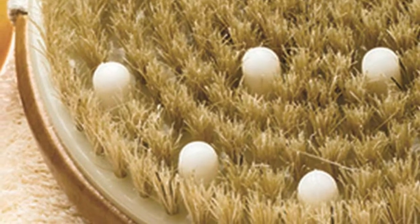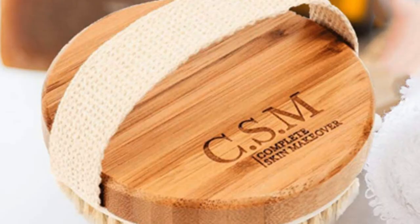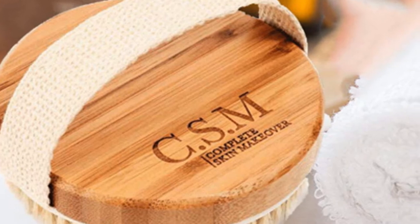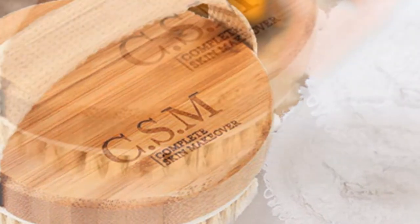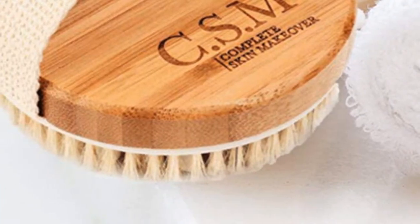The canvas strap attached to the brush should keep it securely in your hand while you wash. The C.S.M. Body Brush has another advantage for trip-taking users — it works as both a dry and a wet brush. If you have a favorite dry brush you can't travel with, this model could be a temporary substitute while you're far from home.